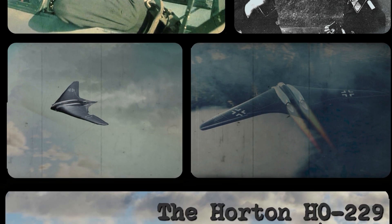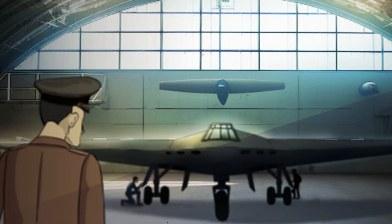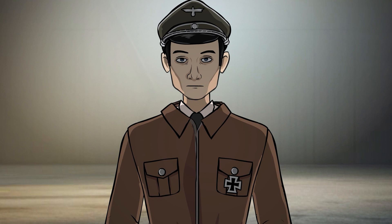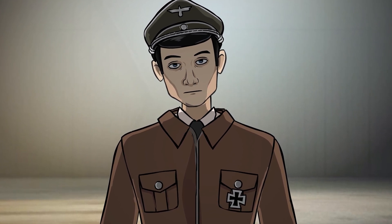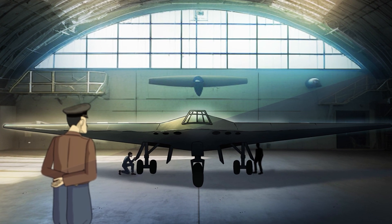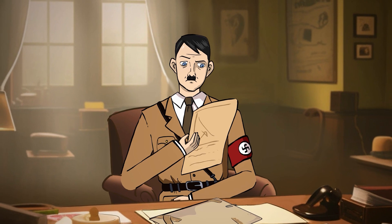The Horten HO 229 soon came to the forefront, meeting most of the selection criteria. It was a miracle of Nazi engineering — a flying wing designed with only one purpose in mind. Many plans for Wunderwaffe were under development, Hitler's hopes of turning the tide of the war.